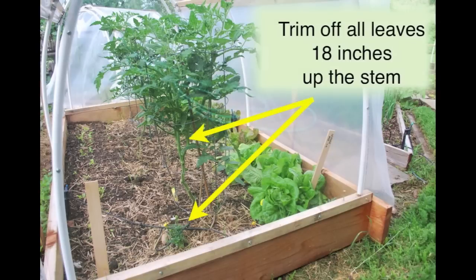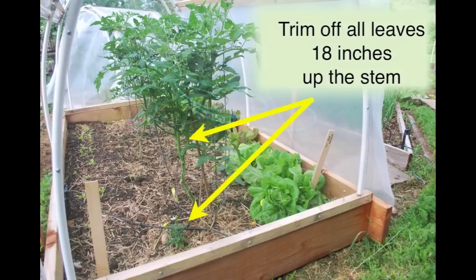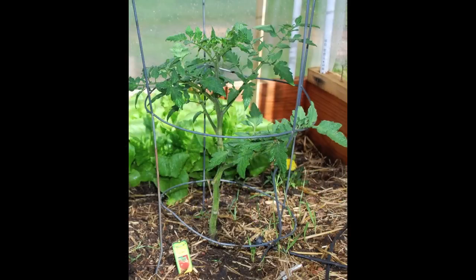This is a very important tip: trim off all the leaves 18 inches up the stem. Here in the Rocky Mountain region, in August and through September when the fruits are ripening, the soil will need to stay warm. This will allow the sun to penetrate, warm up the soil, and you will get a larger harvest in the late summer.